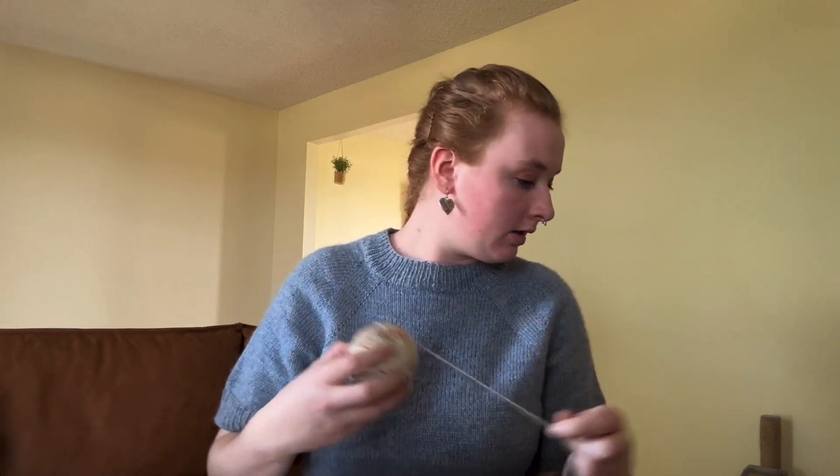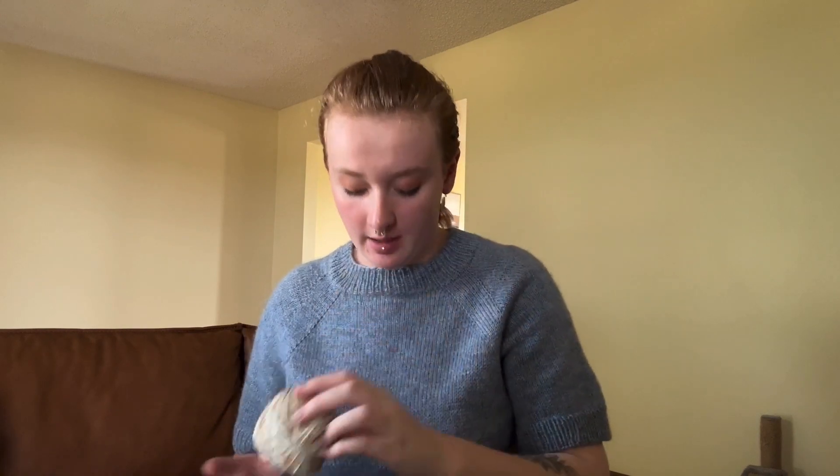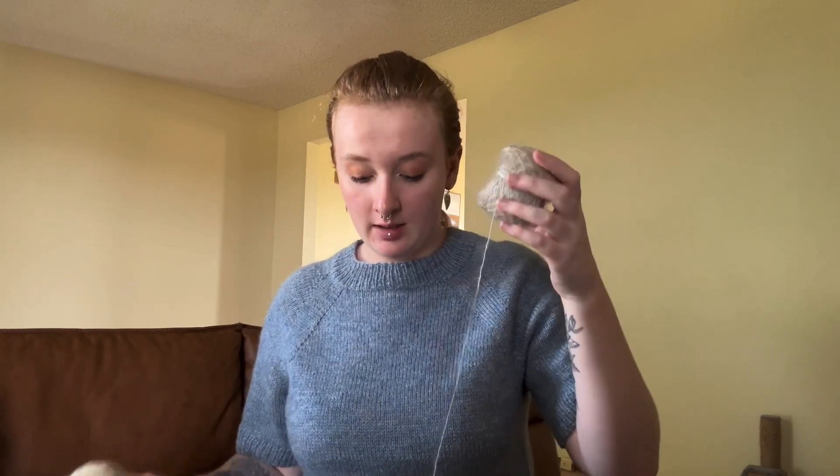I might have to break into my second skein. I'll use the rest for a hat, and I have a third skein of this that I'm going to use for socks because this yarn is just beautiful and I want to see what it looks like in stockinette. I think I'll hold my other two skeins of mohair together and make a hat and mittens or something.